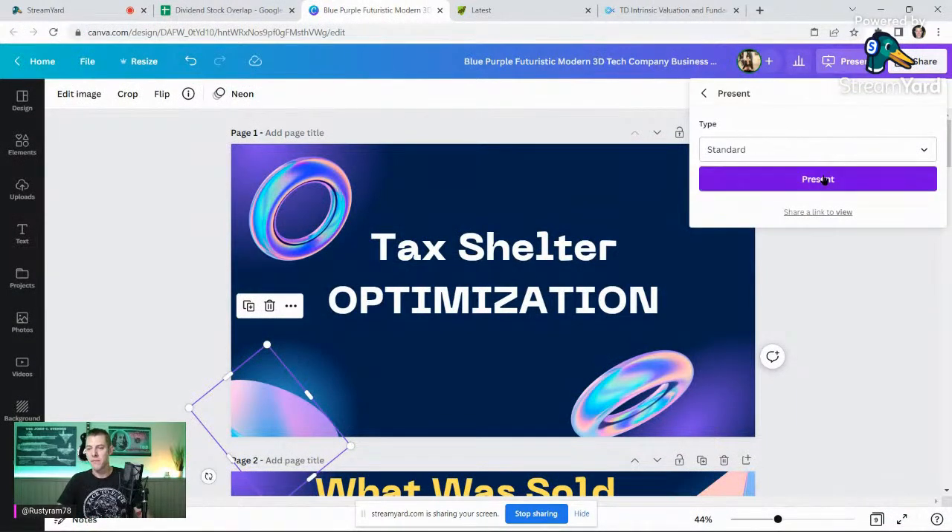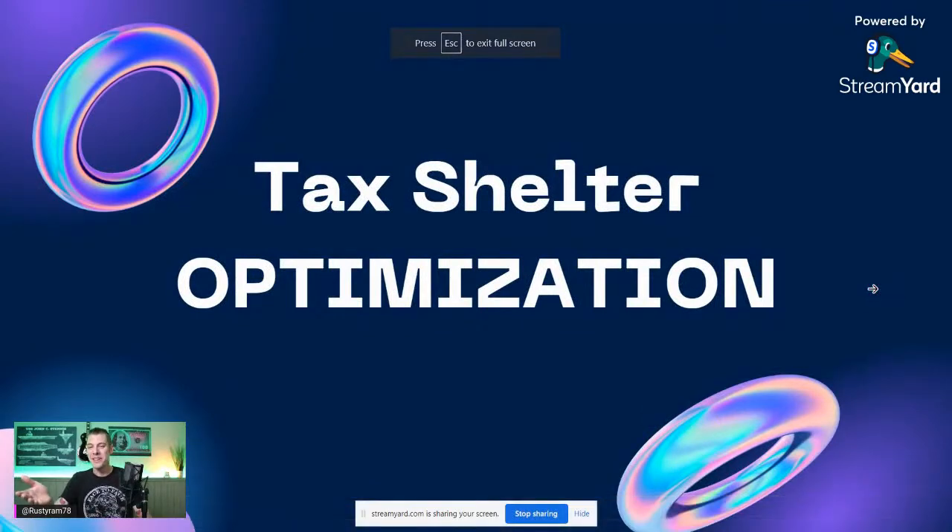Tax shelter optimization is what I'm trying to do. The whole thought behind this was I had overlap in Johnson & Johnson. What I wanted to do is maximize or optimize for the tax shelter status of the self-directed IRA and the Roth — meaning that companies domiciled in Canada, particularly the banks, have a withholding tax. I think it's 15%. You can get a tax credit on that if you're here in the U.S., but if you have it in a retirement account, you're not subject to that withholding tax.